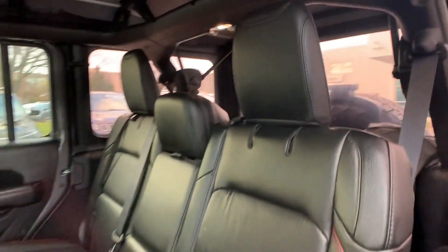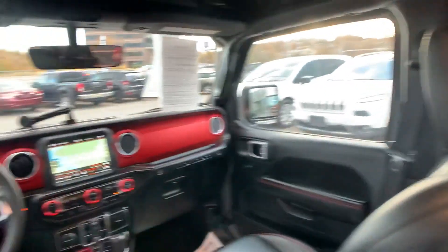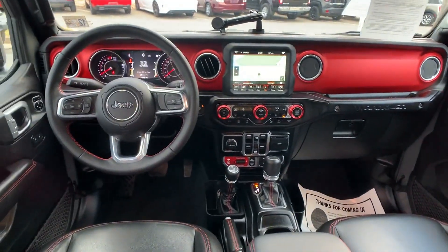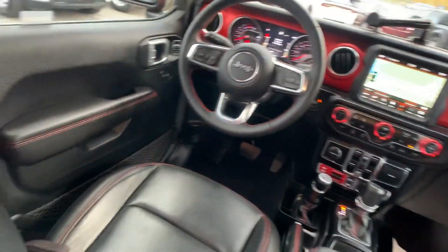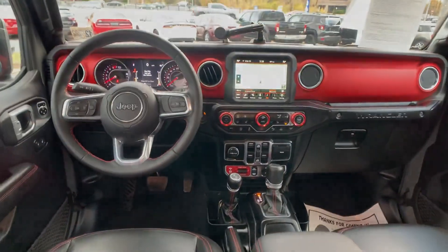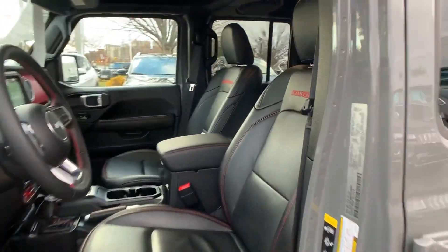Brake assist, keyless start, roll bars, auto climate control, keyless entry, front bucket seats, steering wheel audio controls, engine immobilizer, automatic headlights, auxiliary input, aluminum wheels.